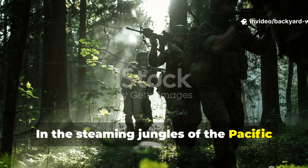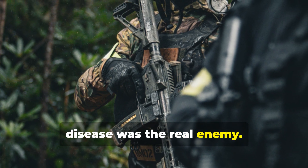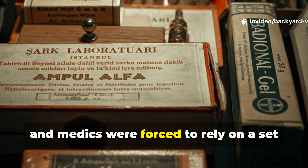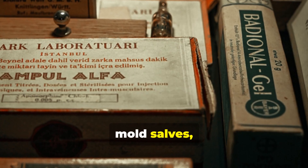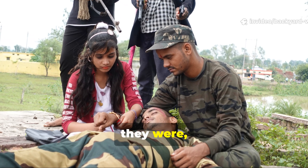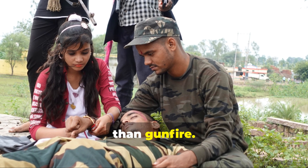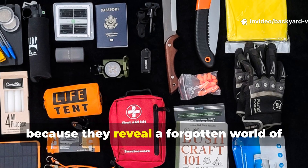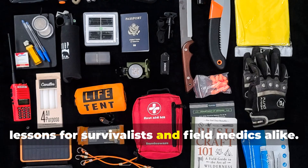In the steaming jungles of the Pacific and the swamps of Burma during the 1940s, disease was the real enemy. Long before penicillin became widely available, soldiers, explorers and medics were forced to rely on a set of crude but shockingly effective remedies — tropical mould salves, sulphur packets and quinine powders. These weren't just makeshift treatments; they were the difference between life and death in climates where infections spread faster than gunfire. Today we look back at these field-proven medical tricks with admiration, because they reveal a forgotten world of practical ingenuity that still holds lessons for survivalists and field medics alike.